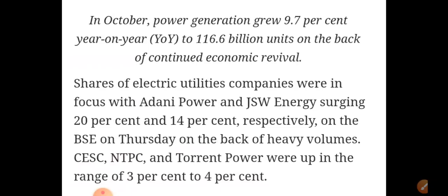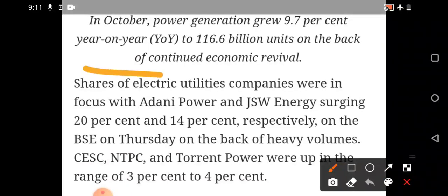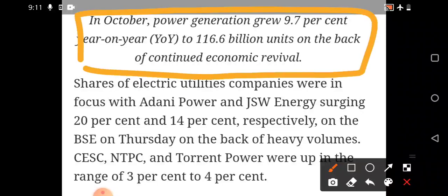Electric utility stocks, whether Adani Power or JSW Energy, both have shown very good movement. The reason is power generation — in October, power generation grew almost 9.7 percent year-on-year to almost 116.6 billion units, on the back of continued economic revival. When economic activities restart, power is the main requirement, so electric utility stocks like Adani Power and JSW Energy started showing movement. Heavy consolidation followed by a breakout was seen in Adani Power.